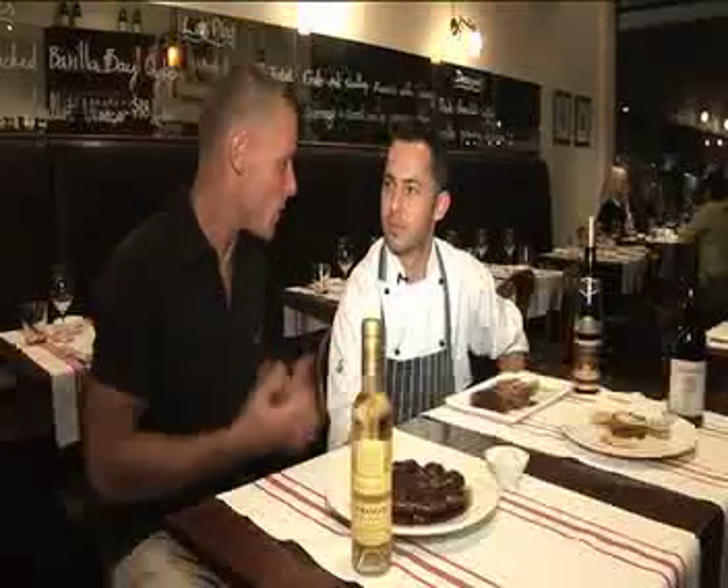I'm here with the head chef, Darren Morgan, and we're talking food. Darren, welcome to City Life. Thank you. Talk us through your menu and your influences.